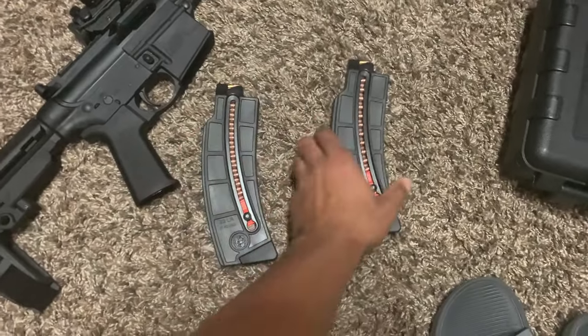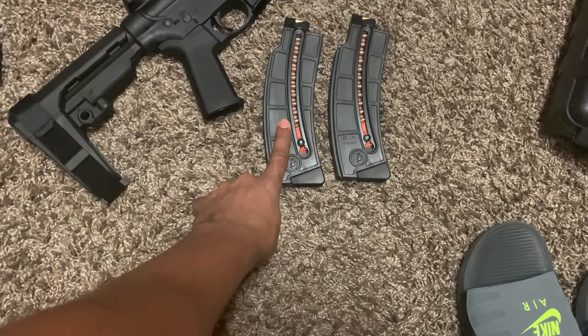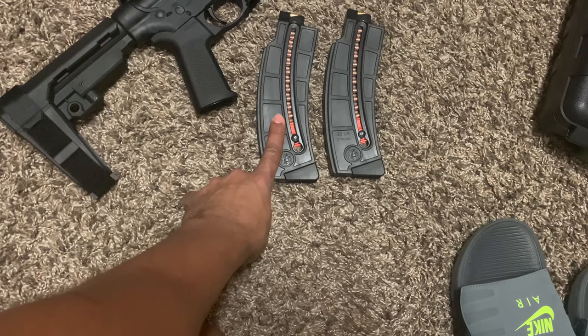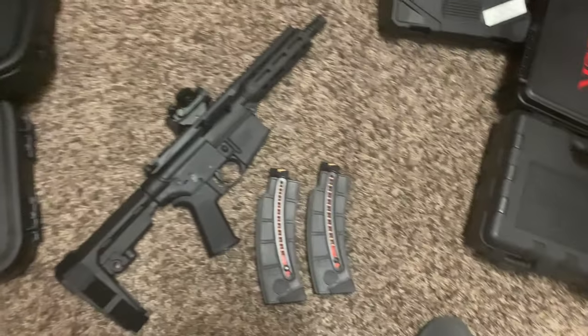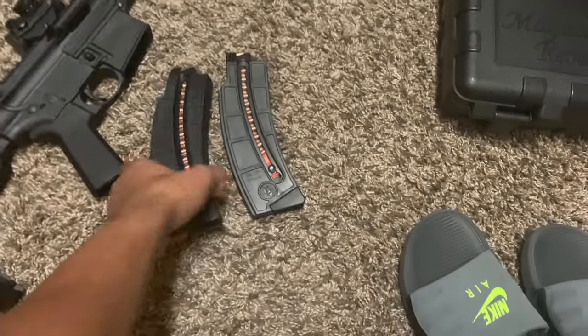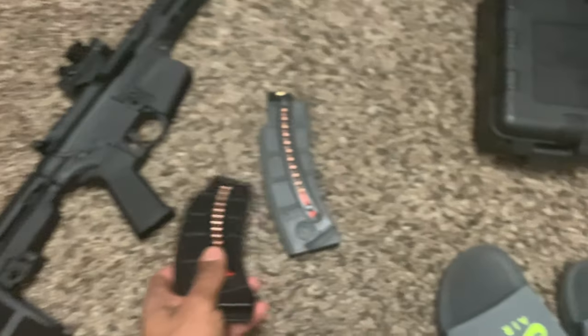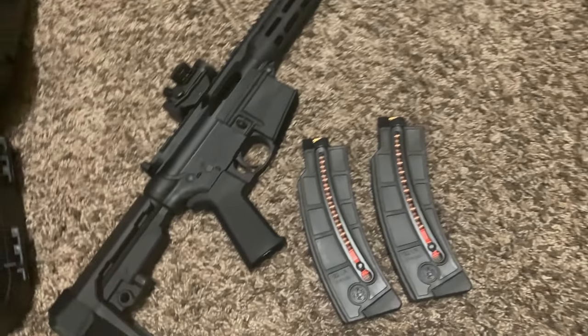When I picked this up, I had to pick up a couple of magazines. It came with one magazine and I bought two more. Each one of these is a 25-rounder — Smith & Wesson M&P.